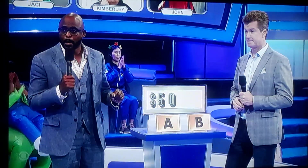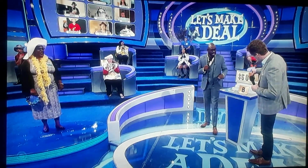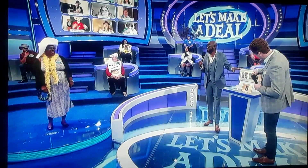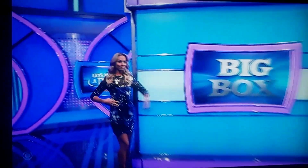A or B? I'm going with A because my name starts with A. Okay. Now, you can stick with your answer hoping that you're correct, or you can take the big box, or I can give you $500 to just stop playing.